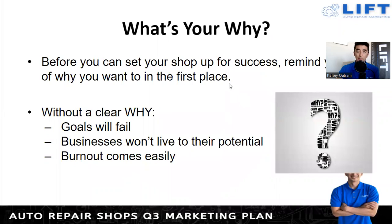Before we go about making a plan, the most important thing is making sure you understand your 'why.' Before you can set up your shop for success, remind yourself of why you want to be doing this in the first place. I'm a big proponent of making goals and always having direction. I'm reading a book called 'Start With Why' by Simon Sinek — he's really big on understanding your why and making sure that not just people within the company but also your customers understand it. Without a clear why, your goals will fail 100 percent.